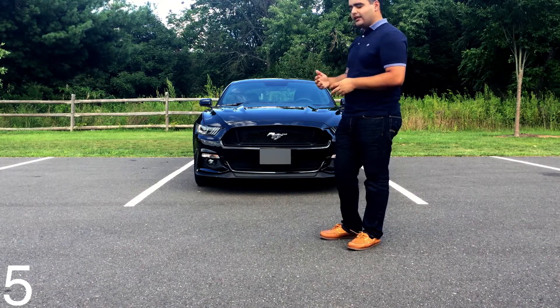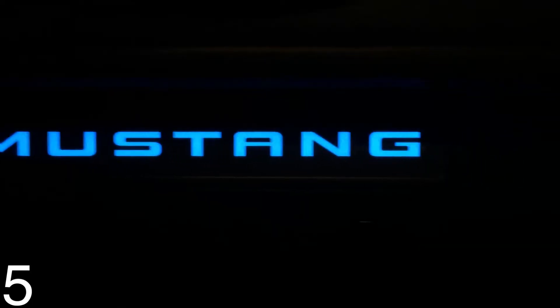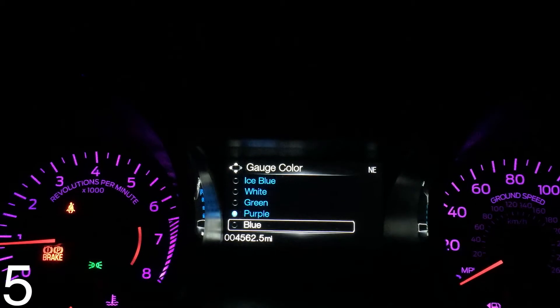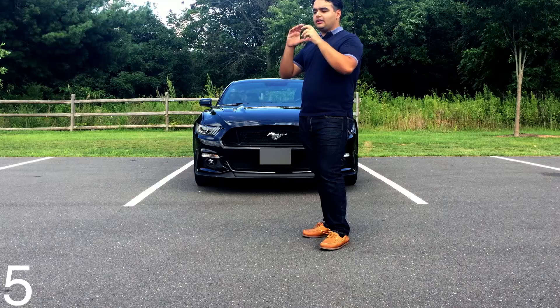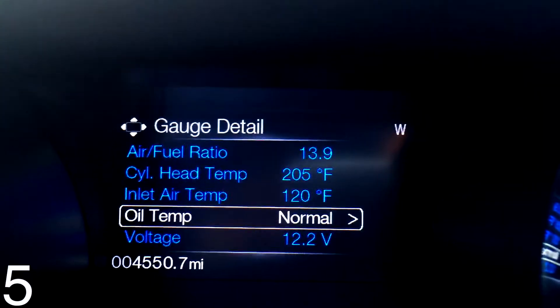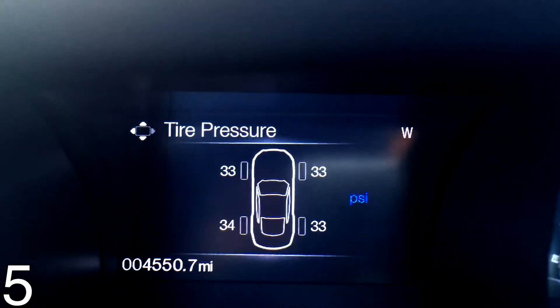The LED lighting on the inside of the car is really nice as well — you can change the colors and the color of the gauges, which is a great touch. The information cluster between the speedometer and the tachometer is really nice too.